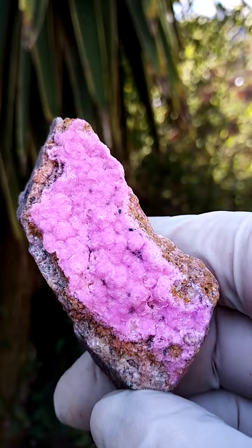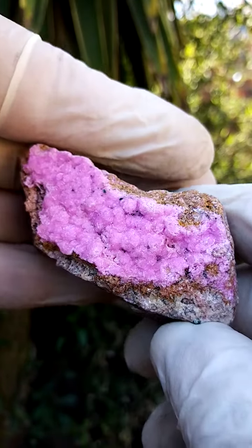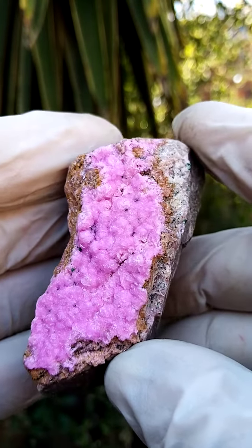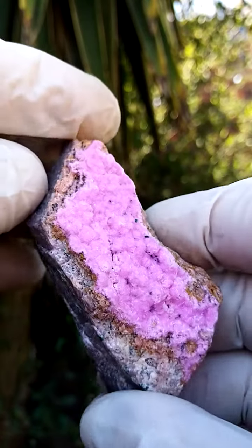All the way from — I think in this case we may be looking at the Kakanda deposit in the Katanga site. It's very well known for Cobaltin Calcites over the years. Lovely piece. Could be from Kulwesi as well, Mashamba or the likes.